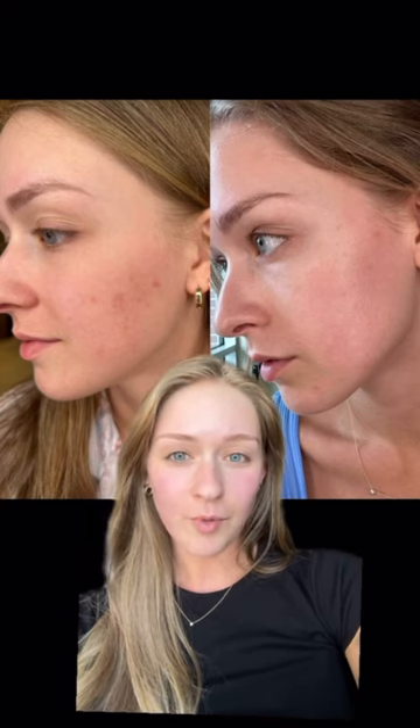As you can see, here's my before and here's my after, and my acne scars are pretty much gone. I've seriously never felt more confident to go out without makeup on and just live my life.